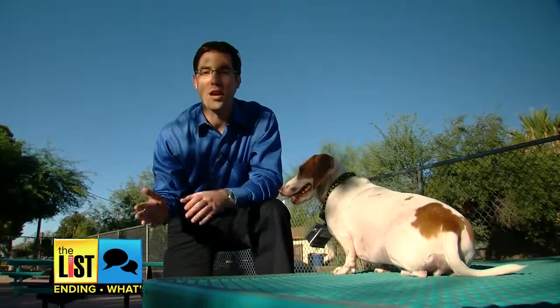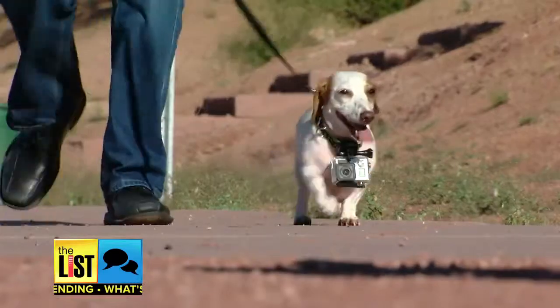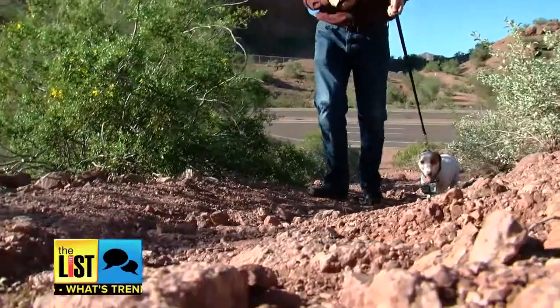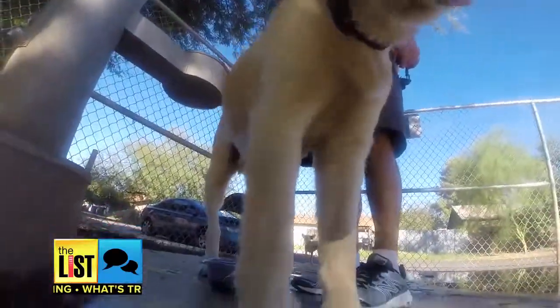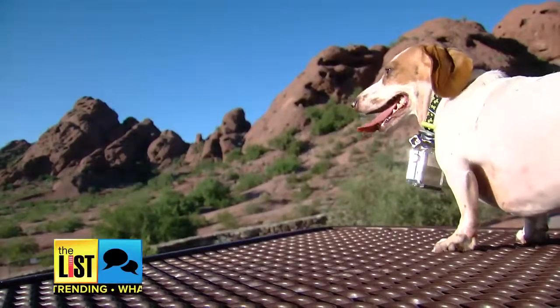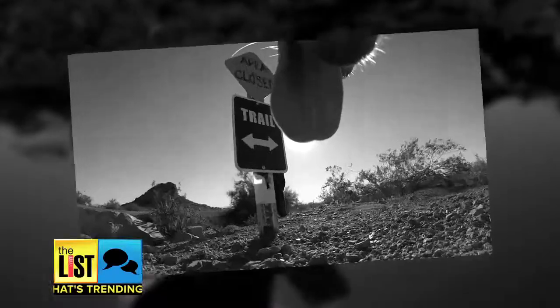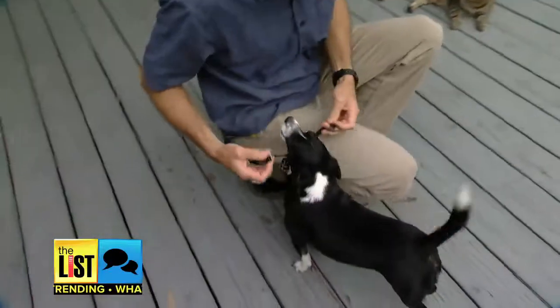People have been using GoPros for years, but put a GoPro on a pet and you see the world from a whole new perspective. So I set out with a dachshund named Hans — first we went on a little hike, then to the dog park. Turns out Hans was more like Ansel Adams, the famous landscape photographer.